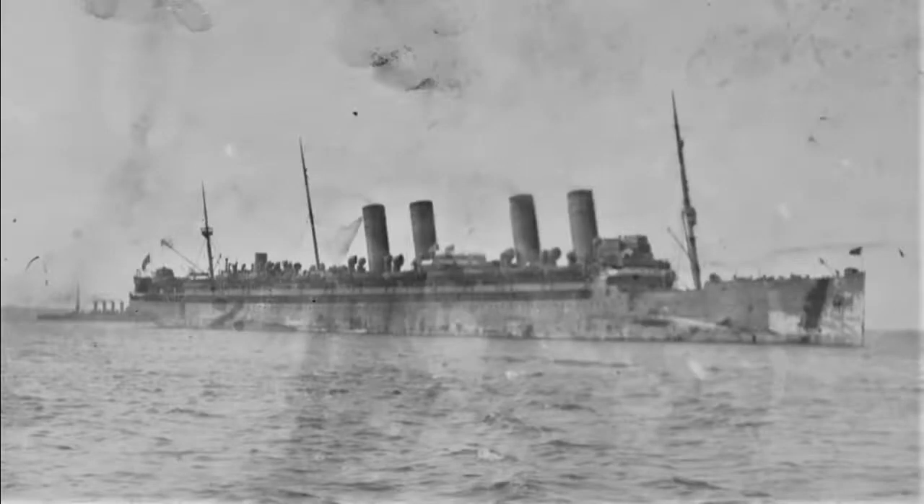In 1919, USS Mount Vernon was decommissioned and given to the Army Transport Service. The Army used it for less than a year, and afterward it basically went into mothballs. By the time of World War II, the ship was old, it was tired, and it couldn't be brought up to standard to be useful. So in 1940, it was scrapped.